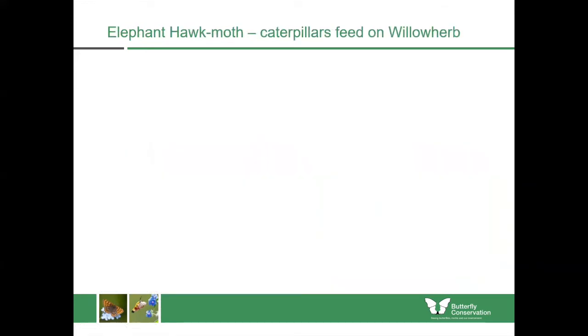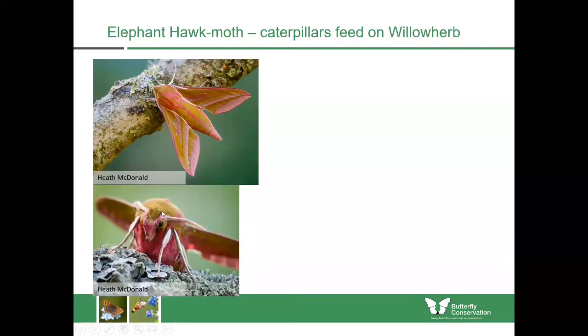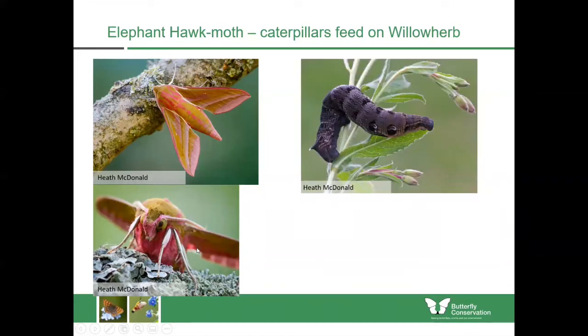Rose bay willow herb is often treated as a weed and not always liked because it can take over, but it is a really good caterpillar food plant for the elephant hawk moth — one of our most beautiful and striking moths, with really large eyes and covered with brightly coloured hairs throughout its body. You're maybe more likely to see the caterpillars in late summer, which are quite obvious because they're really large — maybe 10 centimetres long and really thick — and they have these really obvious eye spots. The head itself is tiny but the eye spots can deter predators, perhaps making them think it's a snake or some kind of reptile.